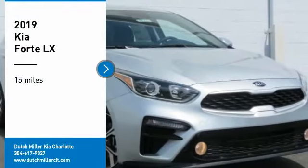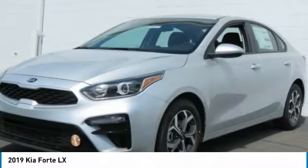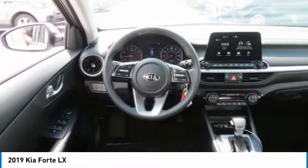Stop by and take a look at the 2019 Forte. If you're looking for a trendy and feature-laden compact sedan, the Kia Forte is for you. It offers an exceptional combination of innovative design, high quality engineering, and outstanding value.